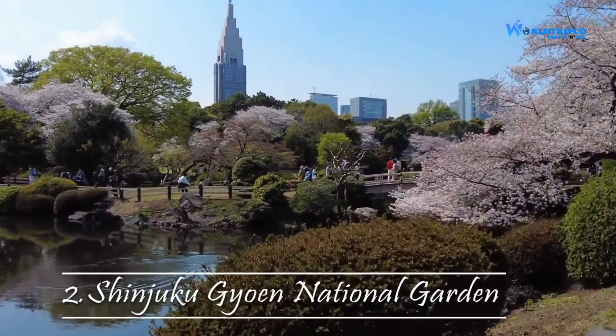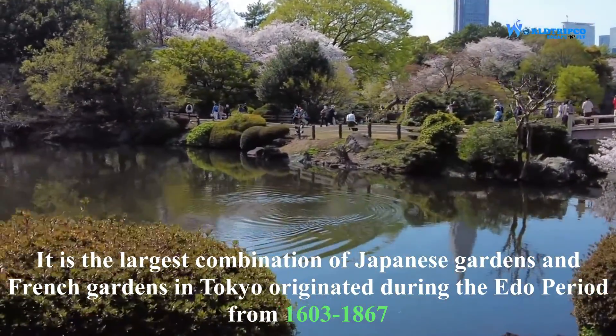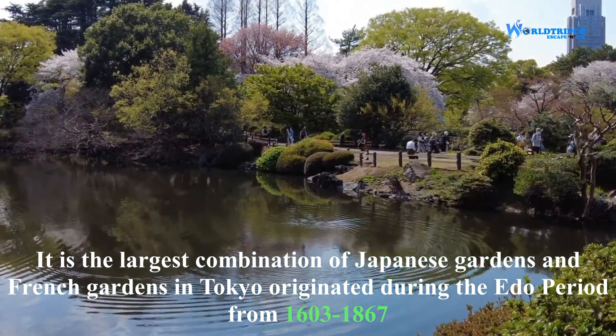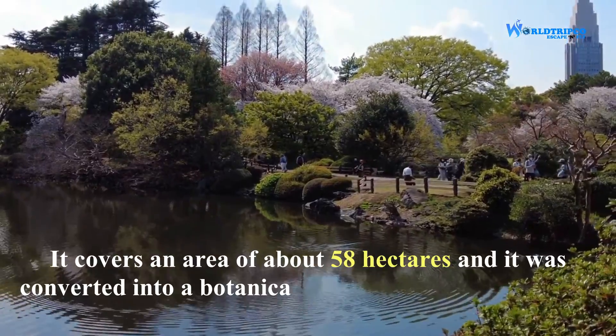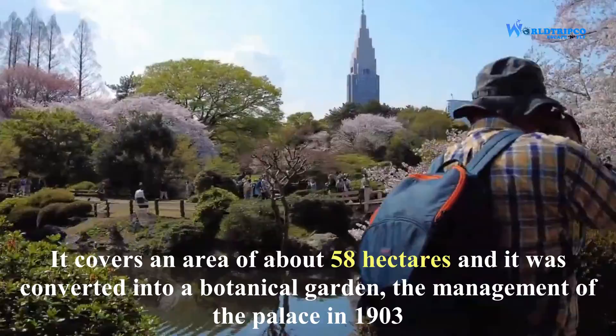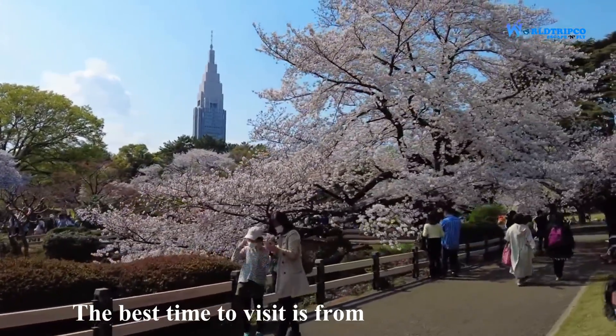Shinjuku Gyoen National Garden is the largest combination of Japanese and French gardens in Tokyo, originated during the Edo period from 1603 to 1867. It covers an area of about 58 hectares and was converted into a botanical garden under the management of the palace in 1903. The best time to visit is from March to April.